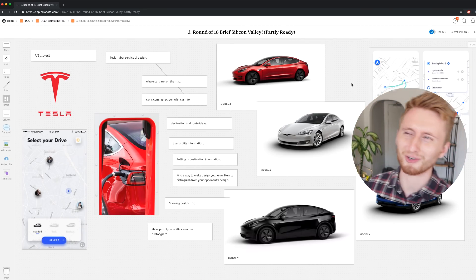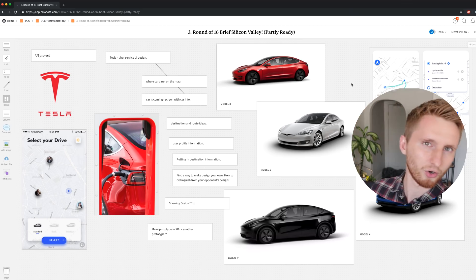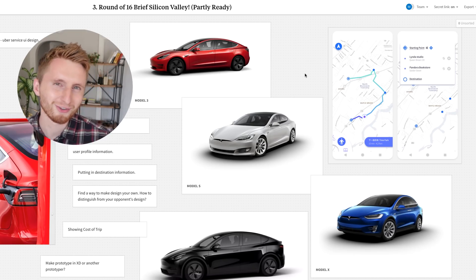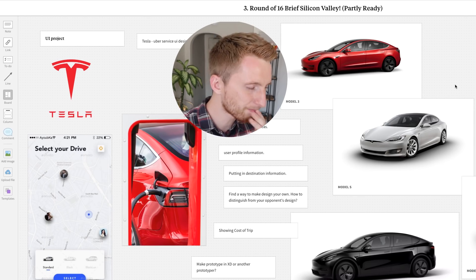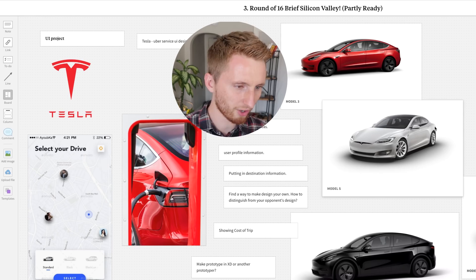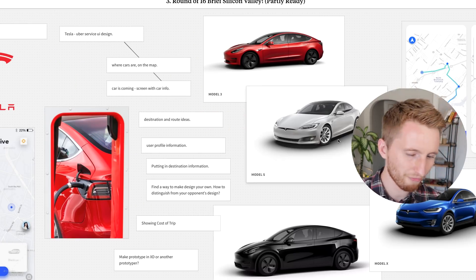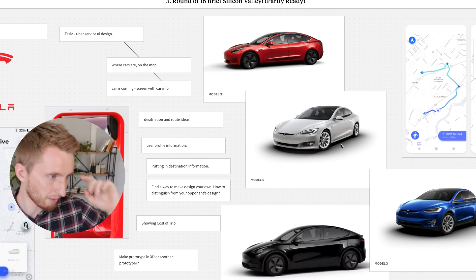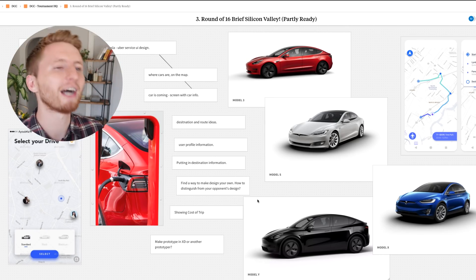I've started working on the brief for the next round — it's going to be exciting. Inspired by Tesla's investor meeting, where they plan to create an Uber-like service letting Tesla owners have their cars autonomously act as rideshare drivers, I thought Tesla would need an app showing where your robot car is, the route, timing, and earnings — similar to Uber or Lyft but Tesla's own. That's what the round of 16 brief will be, heading to Silicon Valley.